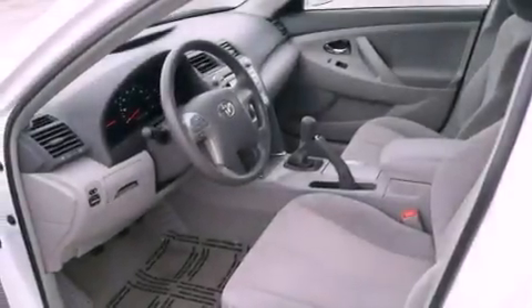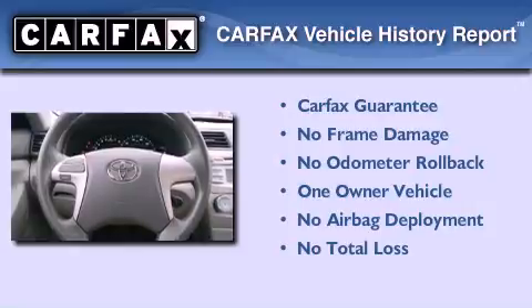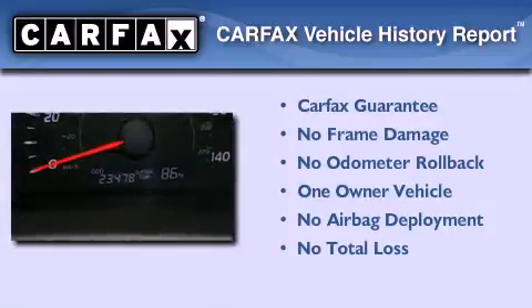With an EPA estimated rating of 31 miles per gallon on the highway, fuel efficiency does not take a back seat. This sedan has had only one owner, and it qualifies for the Carfax buy-back guarantee.